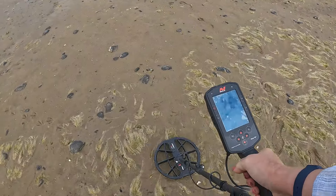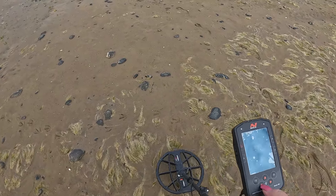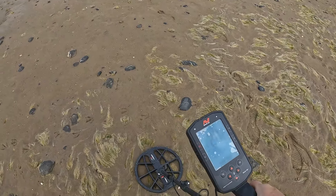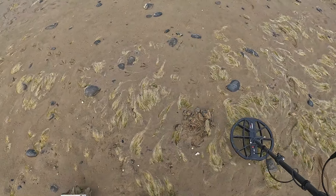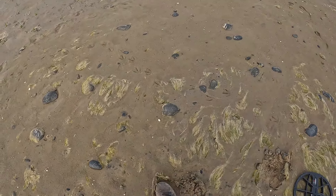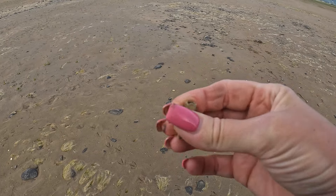Another nice little jumpy signal. Around about there - not very deep again, so let's see if we can get it out first time. I think we have. Let's see what's in here, other than a stone. What the heck's that? A bit of a cable connector, I think. You get some weird stuff here.